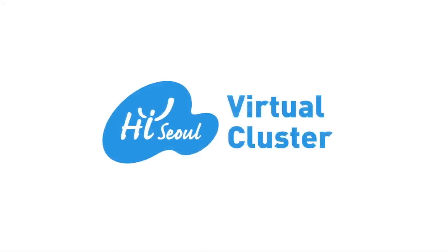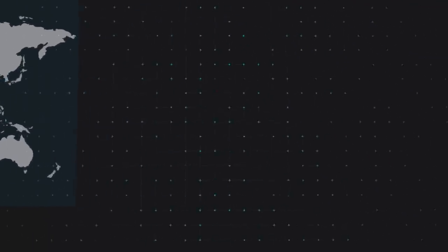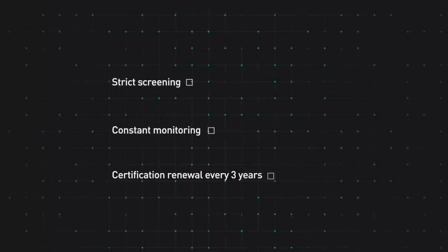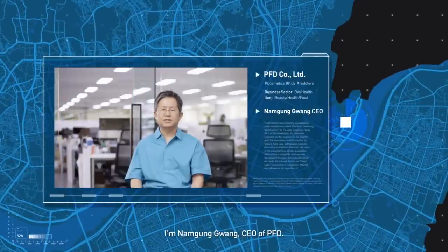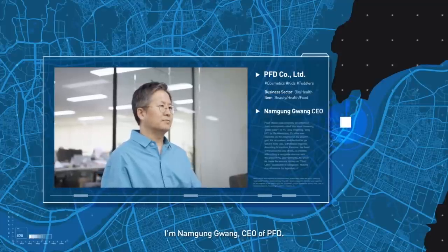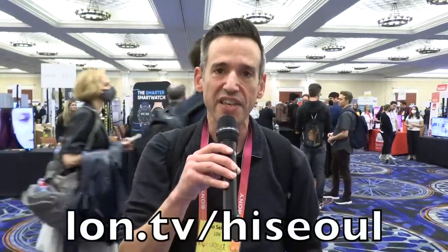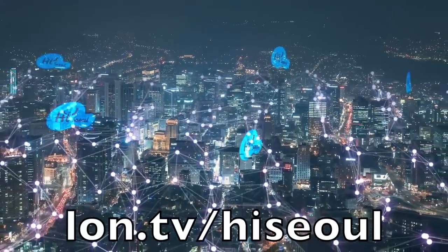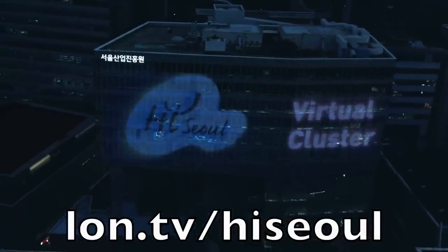I do want to thank our sponsor, the HiSoul Company Virtual Cluster. They're a startup incubator located in Seoul, Korea, with over 1,000 talented companies on the roster. Only the best companies make the HiSoul list after a careful selection process that looks at a company's growth, technology, and competence. Later this week, we're going to be visiting three of these companies developing groundbreaking AI technologies for the finance, food, and marketing industries. If you're looking to accelerate your own business growth in Asia, head over to lon.tv slash HiSoul, which will take you to the Seoul Business Agency, who can match you up with talented Korean companies looking for international partners.